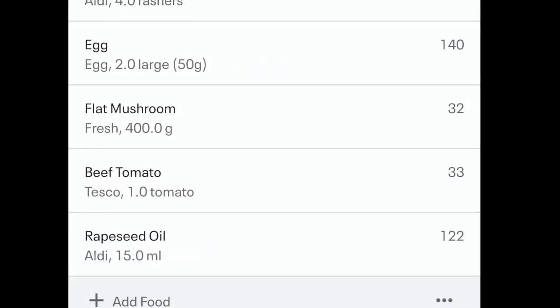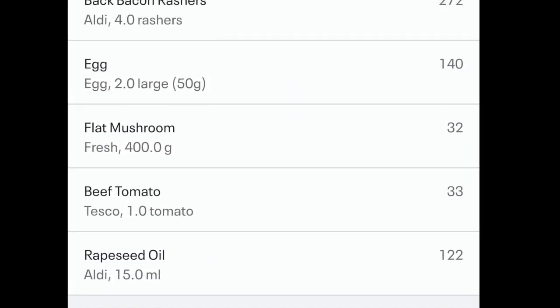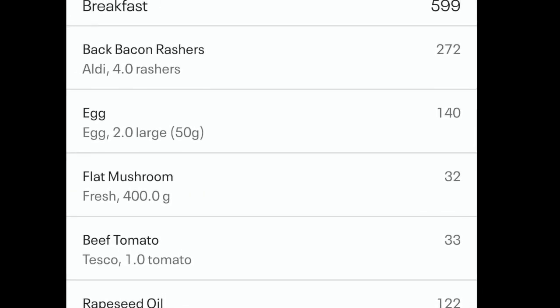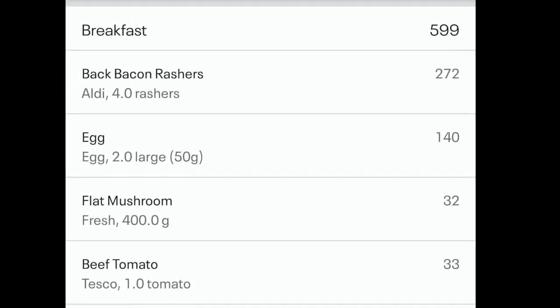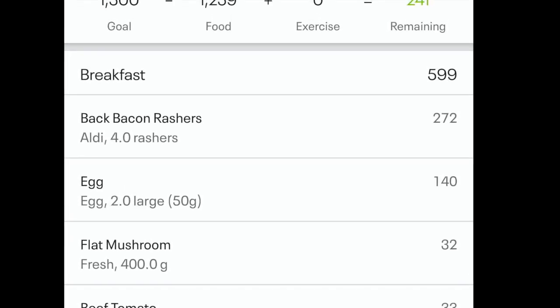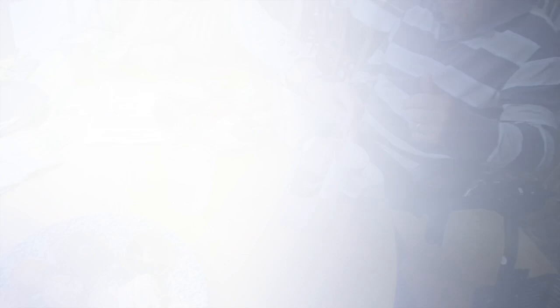The calories for this breakfast: oil — 2 calories, tomatoes — 33, mushrooms — 32, eggs — 140, and four rashers of bacon — 272. Total of 599. If you're worried it's busy — it's not. The bar area is busy, but over here in the eating section it's quiet.